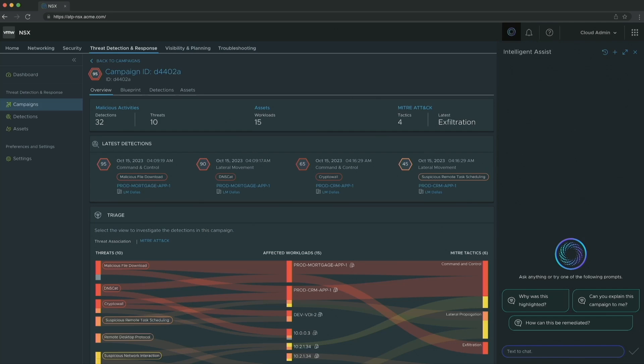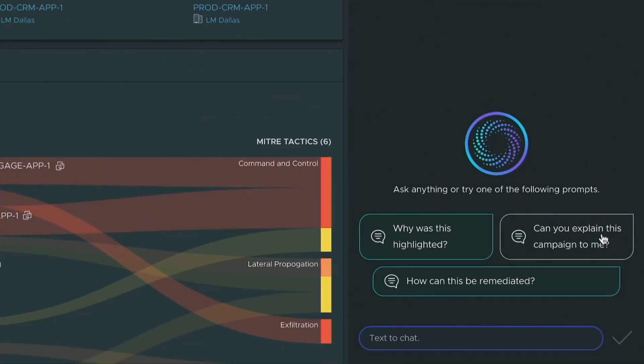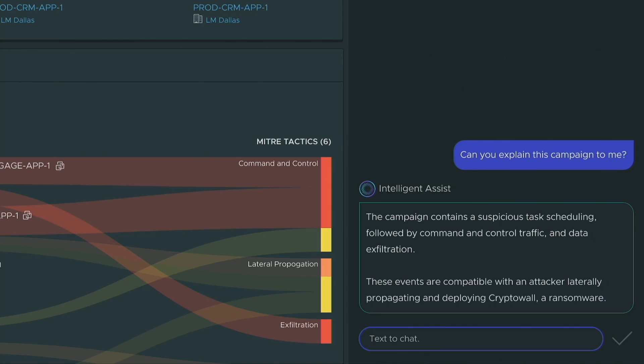You can also go into Project Cypress and ask it a question or a prompt — for example, 'Can you explain this campaign to me? What's going on?' We have seen a task scheduling event, command and control, data exfiltration, and this one looks like CryptoWall.